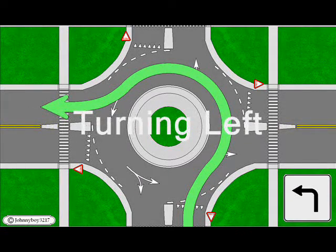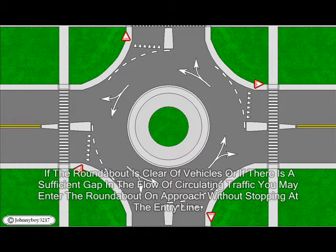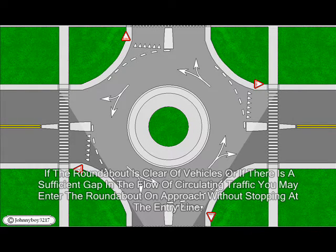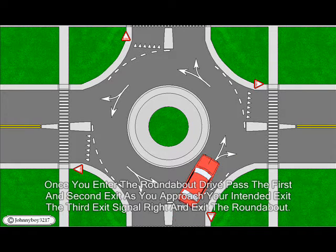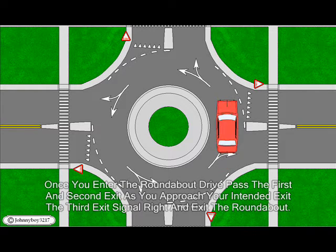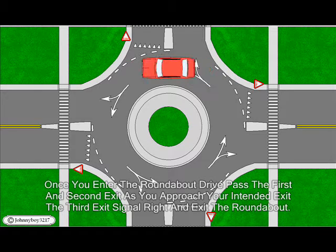Turning left: If the roundabout is clear of vehicles or if there is a sufficient gap in the flow of circling traffic, you may enter the roundabout on approach without stopping at the entry line. If there are vehicles already in the roundabout too close approaching from the left, then you must yield right of way and stop at the entry line, wait until there is a sufficient gap in the flow of traffic, and then enter the roundabout. Once you enter, drive past the first and second exit; as you approach your intended exit, the third exit, signal right and exit the roundabout.